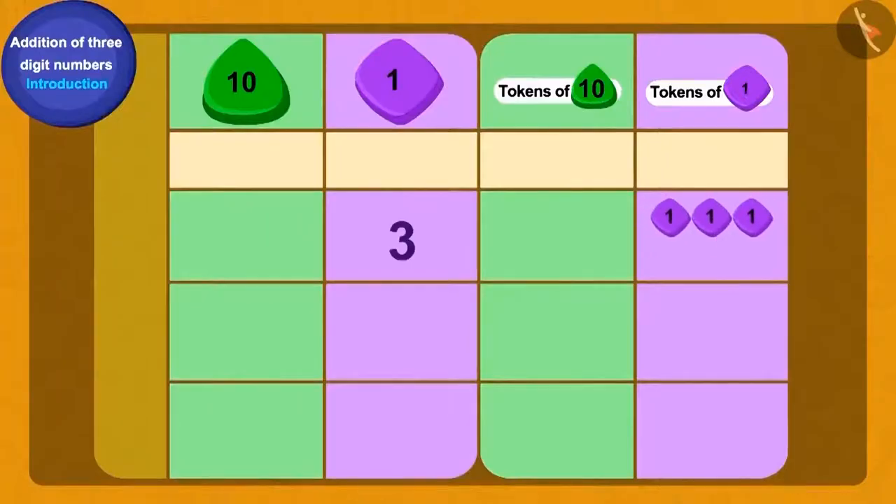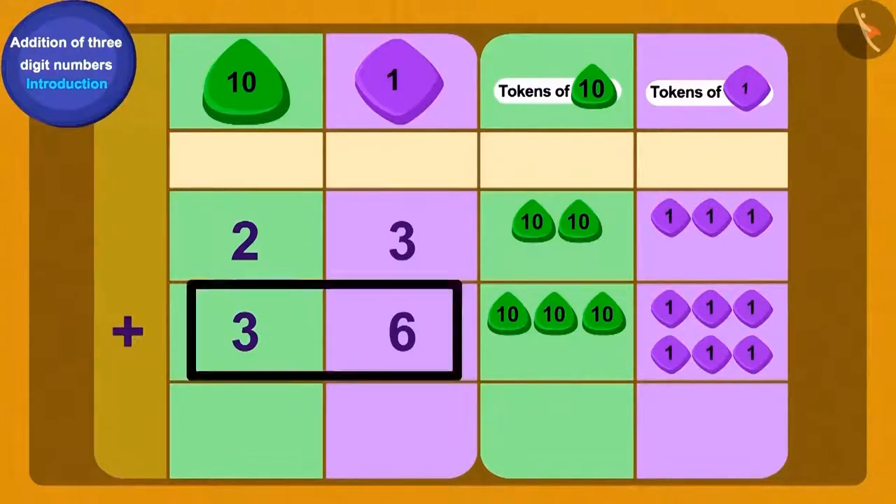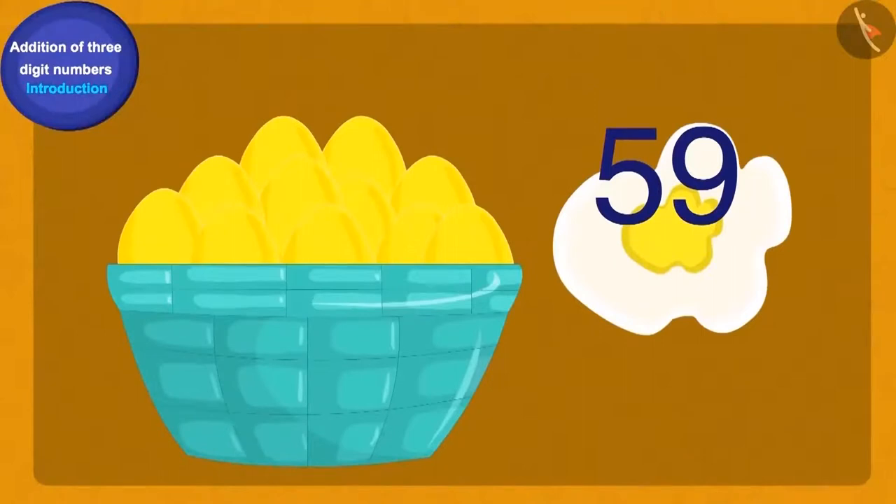To find the total number of gold eggs, we will add thirty-six to twenty-three. We can write twenty-three and thirty-six using tokens of tens and ones. First, we add the ones tokens: six ones plus three ones equals nine ones. Then we add the tens tokens: two tens plus three tens equals five tens. Thus Baban had a total of fifty-nine gold eggs.